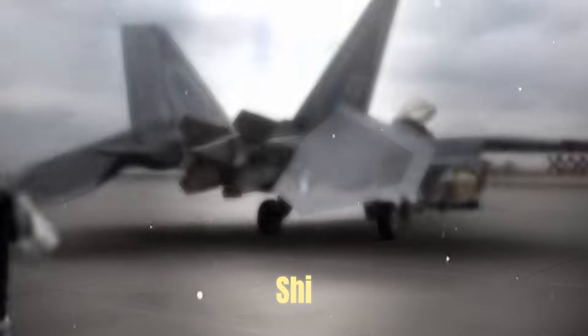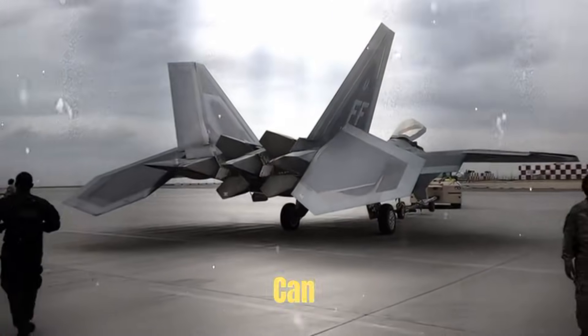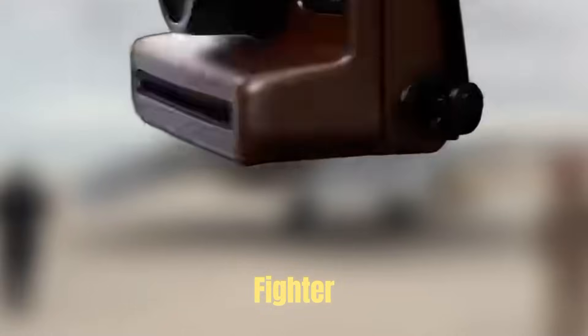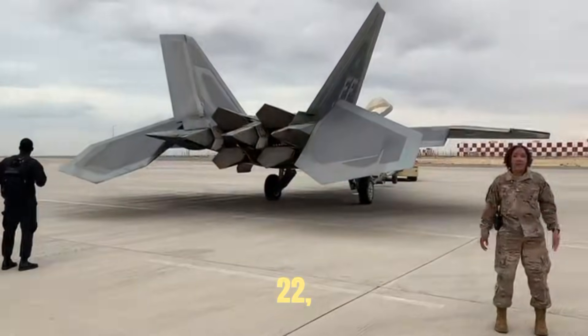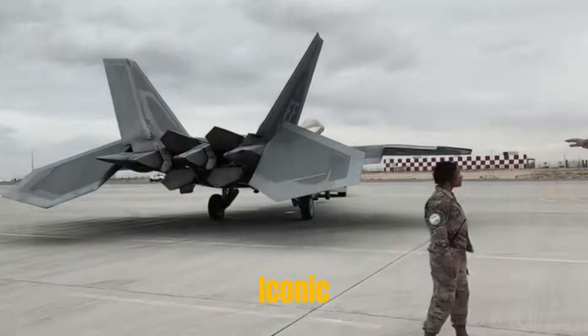As long as you see this distinctive binary tail nozzle, you can probably guess what kind of fighter it is. Yes, it is the tail nozzle of the F-22, which is one of its iconic designs.